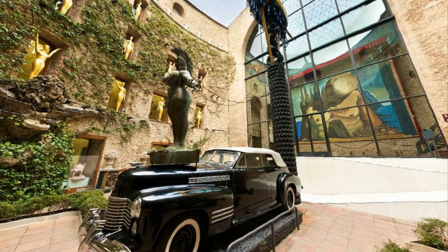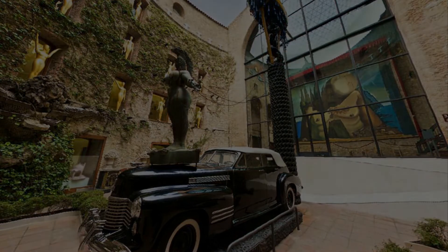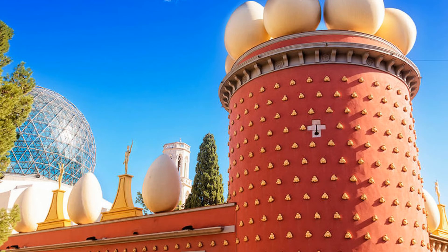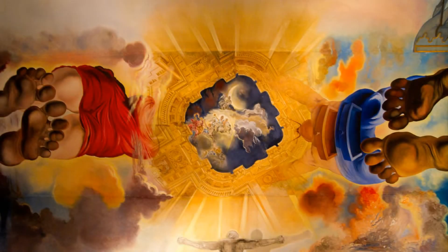Description: The Dalí Theatre and Museum is a museum of the artist Salvador Dalí in his hometown of Figueres, in Catalonia, Spain. Dalí is buried there in a crypt below the stage. Immerse yourself in an exciting journey through the world of the genius of surrealism. Reveal the meaning of his ambiguous creations and learn the history of the artist's life. Enjoy the unique world of Dalí in this excursion.